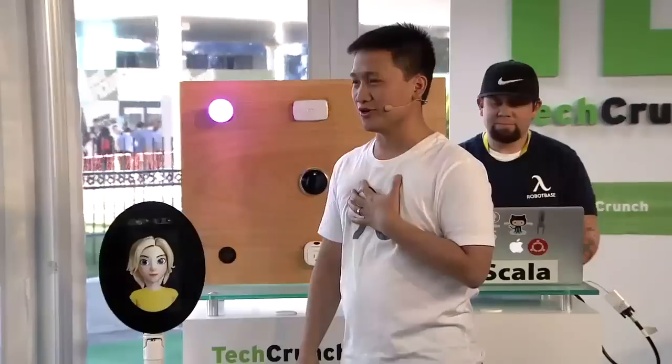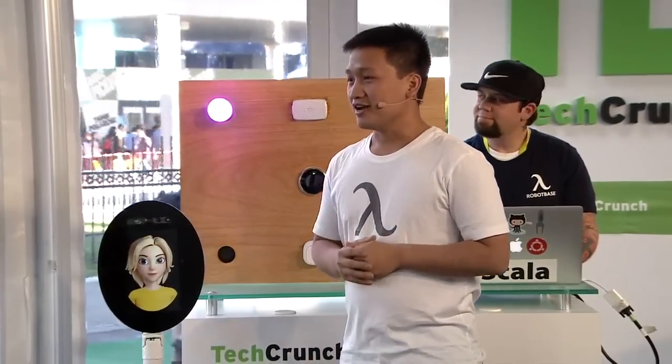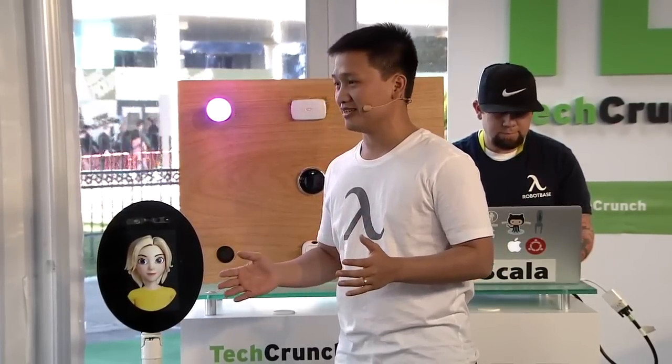Hope you guys are doing okay today. My name is Dewey. This is Justin. We are from Robot Base, based in New York. Ever since I was a kid watching the Jetsons, I dreamed of having my own personal robot. And that day is today.